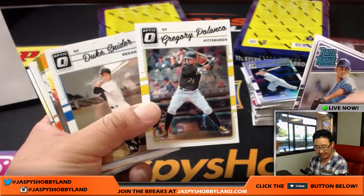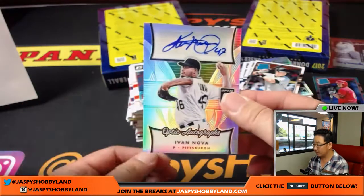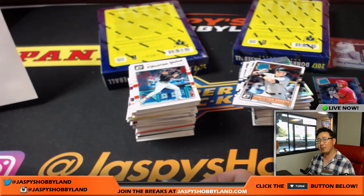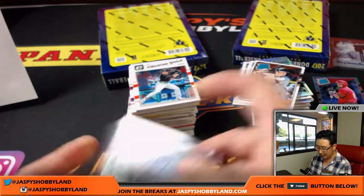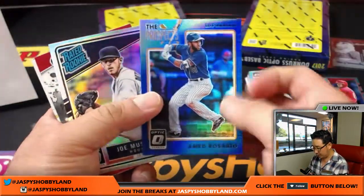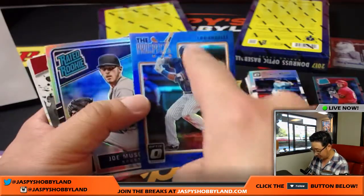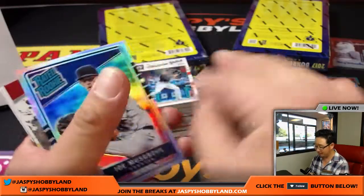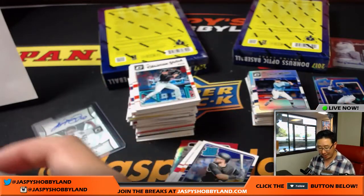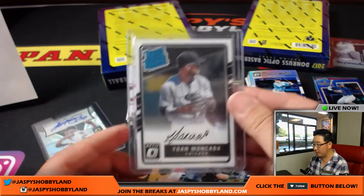Jorge Alfaro for the Phillies — Mike G. Ivan Nova for the Pirates — he's had a resurgence since going from New York to Pittsburgh — goes to Jason Bowe. Ahmed Rosario, 108 out of 148 — clearly a New York Met, goes to Ed Aarons. Nice Yohan Moncada autograph — Chicago White Sox, Brian Sawyer. He just made his debut recently and could be a big part of the White Sox future.